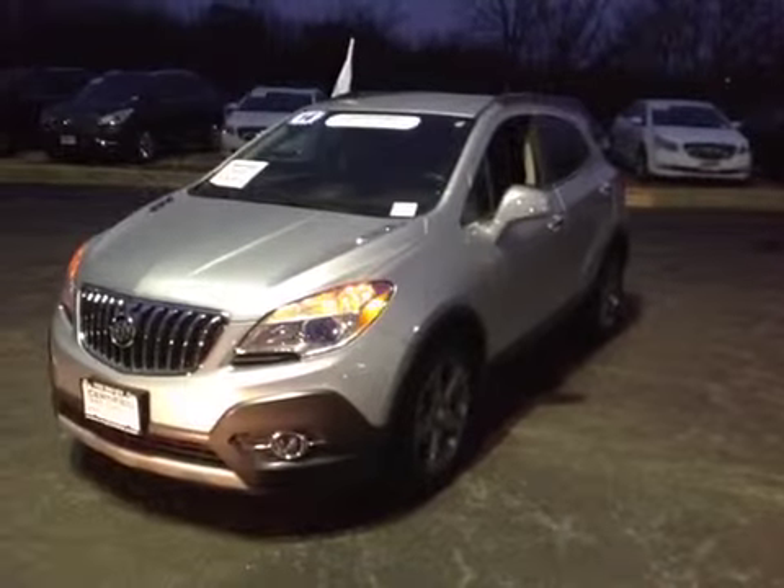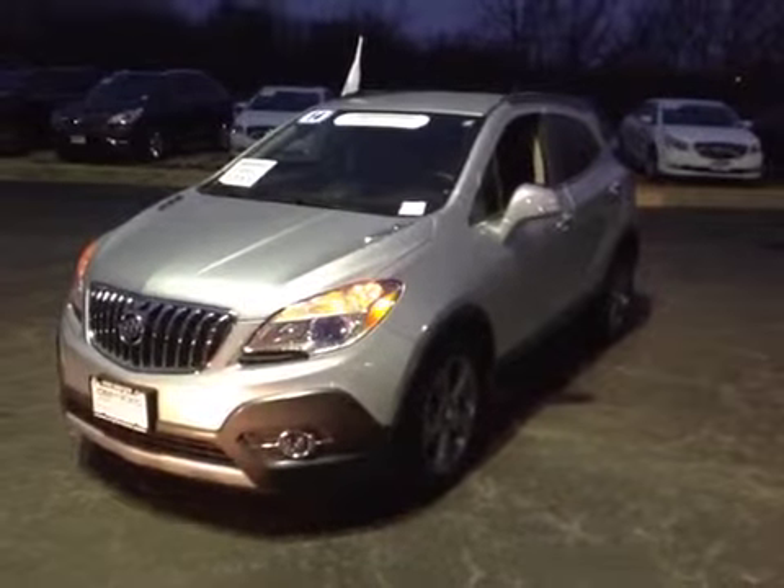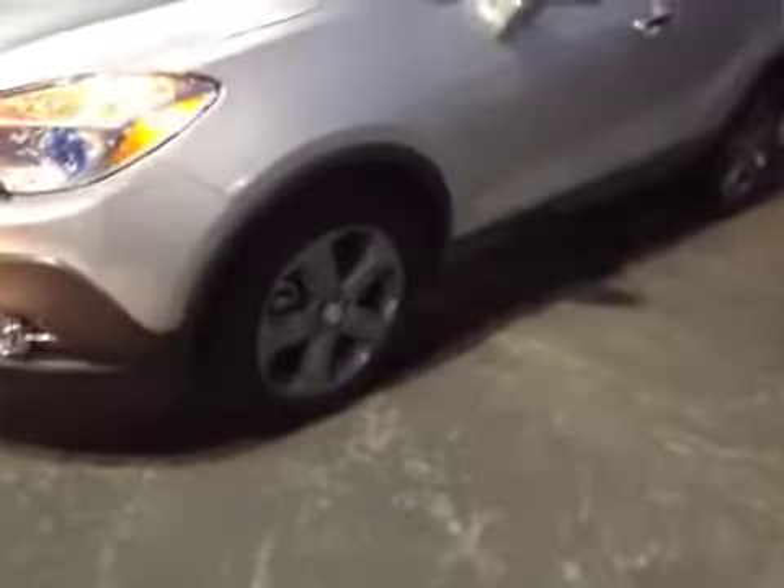I don't see any dents or dings on the exterior. The interior is still nice and clean. The tires are still in good condition. It's got the alloy wheels, and there is some minor scuffing on a few of the wheels — very minor with the outside of this car, as you can see.